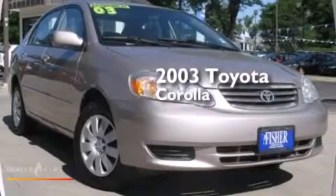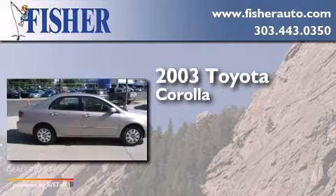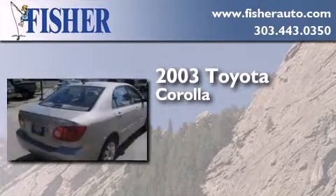This is a 2003 Toyota Corolla. This four-door sedan has a five-speed manual transmission and an inline four-cylinder engine.